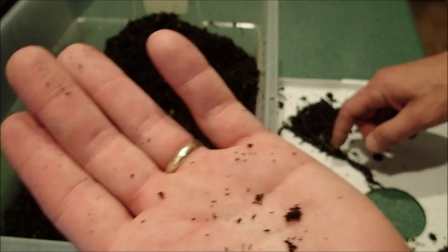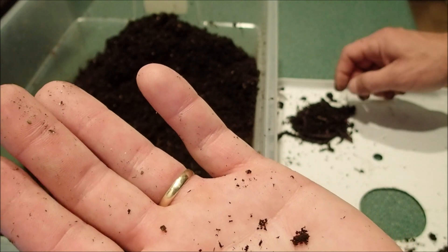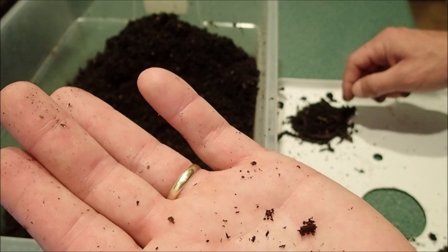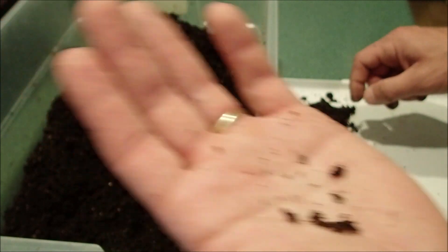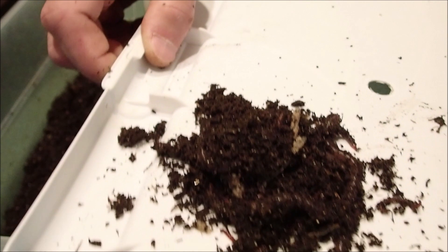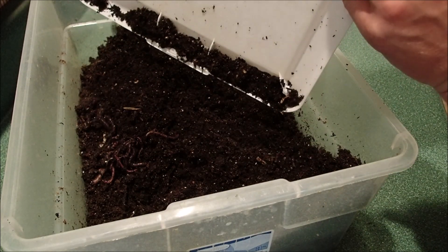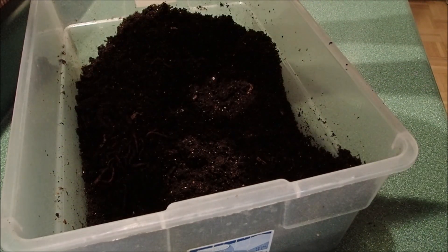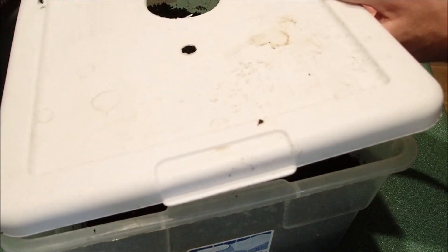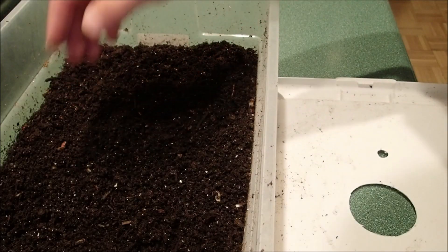So we started out with four matures and we've got 31 counting the matures, so we're going to say 27 babies. I'm going to dump those back in — let me show you how little they are. And next up, the European night crawlers.